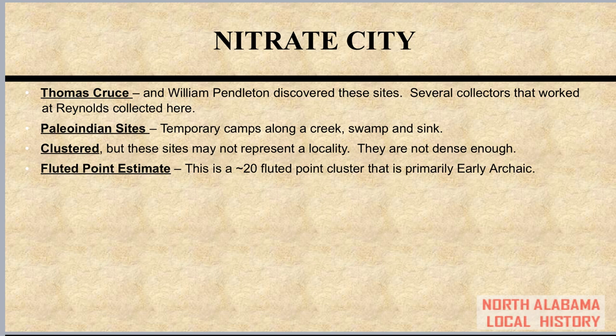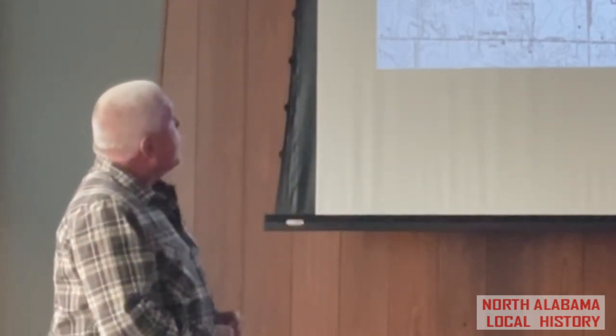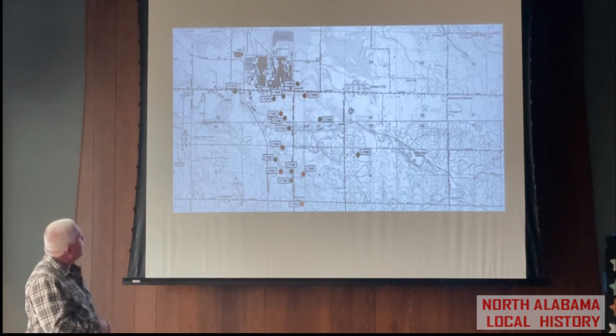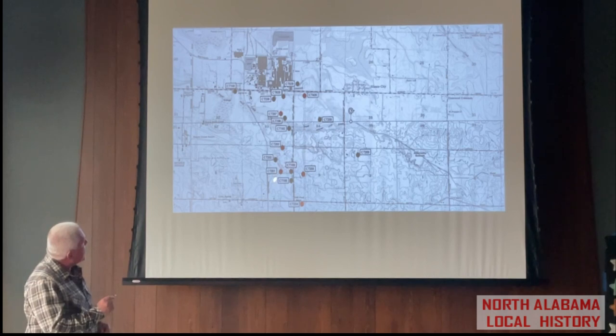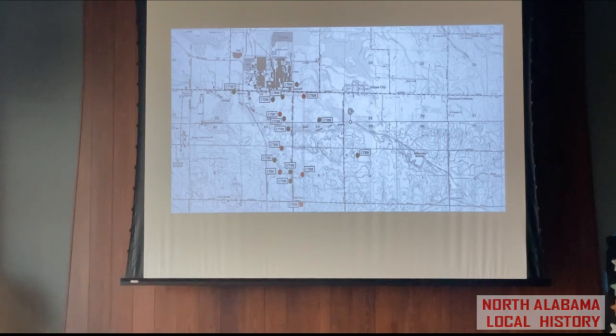Another group of sites in Colbert County: Nitrate City. I think these are probably temporary camps — roughly 20 fluted points coming from this area. Some of you may be aware of these sites; they've been known about for a long time. There's a lot of survey bias associated with these because they occur south of the Reynolds Metal Plant — several dozen people have collected these sites over the years. The most dense sites probably have four or five fluted points each, and then there's Knapp Pond — an upland hunting location along Pond Creek with three to four fluted points each.